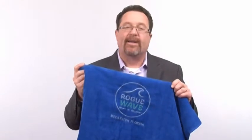Hi, I'm Joe Haley of The Joe Show. This lightweight promotional Terry Velour Beach Towel is 30 inches wide by 60 inches high and weighs 11 pounds per dozen.